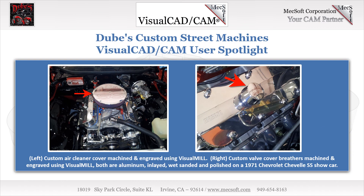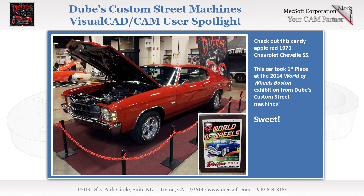Here we see some additional custom designed and engraved parts Keith has made using Visual Mill for a gorgeous 1971 Chevrolet Chevelle SS Show Car. On the left, we see the custom air cleaner cover, machined and engraved using Visual Mill. On the right, we see the custom valve cover breathers, also machined and engraved using Visual Mill. Both parts are aluminum, inlaid, wet sanded, and polished. This Candy Apple Red 1971 Chevrolet Chevelle SS took first place at the 2014 World of Wheels Boston Exhibition.